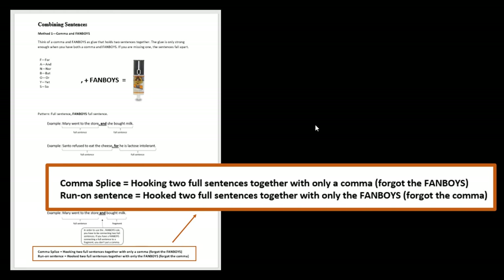At this point, you can pause the video and go practice on the exercises for parts one and two, or you can listen to the next part of this video and do all the exercises at once.